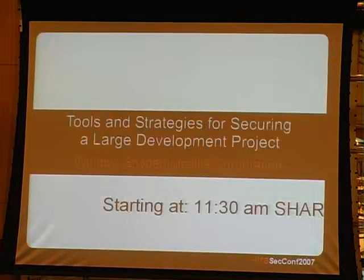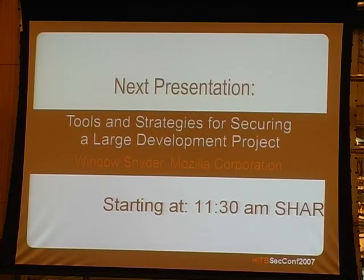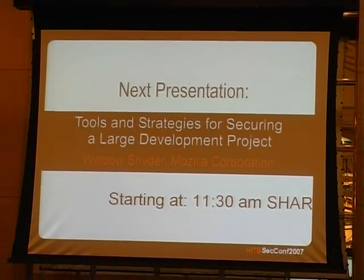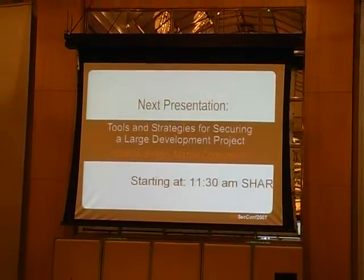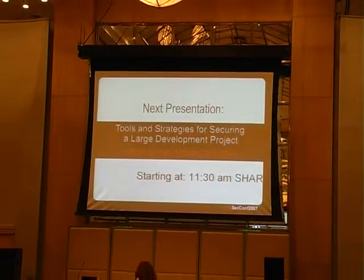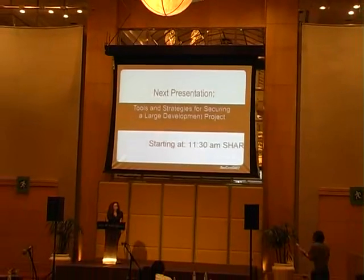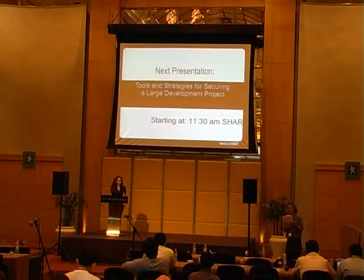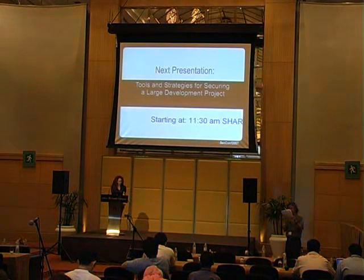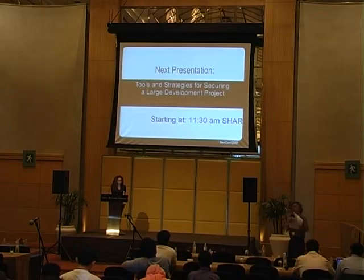I'm here at the Box conference with Windo Snyder. She's been here several times, and today she's going to talk about tools and strategies for securing a large development project. She'll share experiences from the Mozilla Foundation for developing large-scale software projects. Prior to joining Mozilla, she's currently Chief Security Officer at Mozilla Corporation, and previously worked at high-profile organizations like Microsoft.